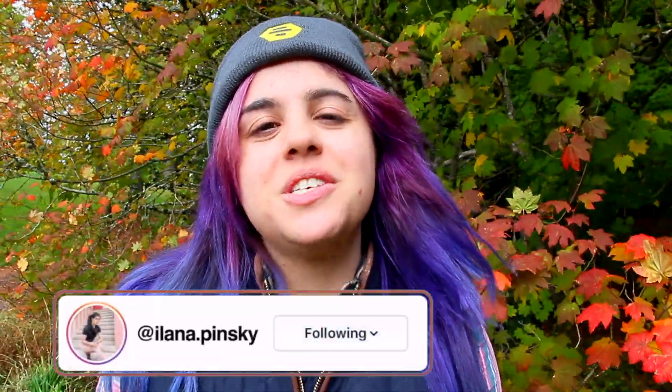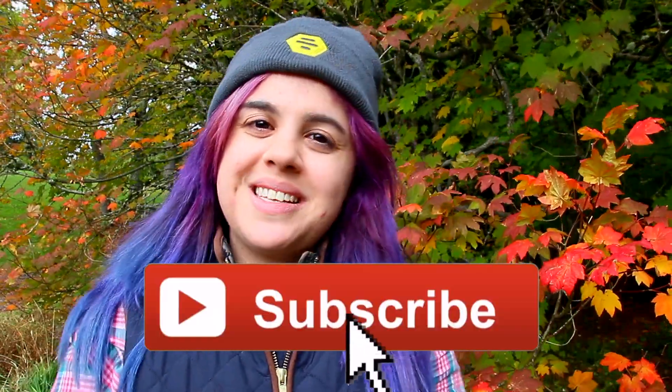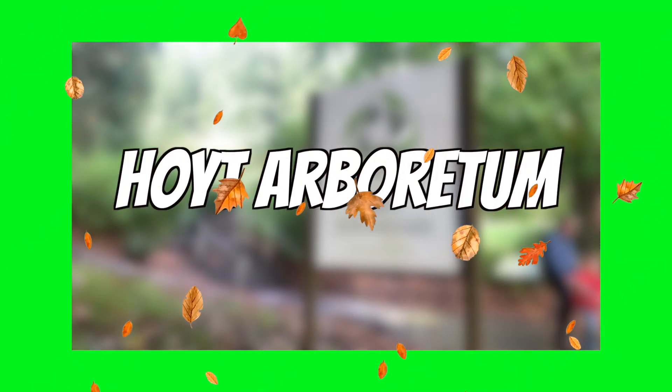Hey y'all, it's Ilana and welcome back to my channel. For this video I'm going to be showing you some fun fall activities that you can do in Portland. If you're new to my channel, hi welcome — I post content about what it's like to navigate life and dating in Portland. So if you're thinking about moving to Portland or you're single navigating the dating world, go ahead and subscribe. Without further ado, let's get into some fun fall activities.